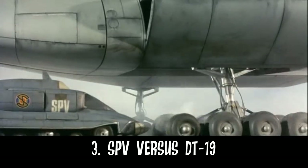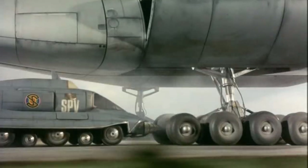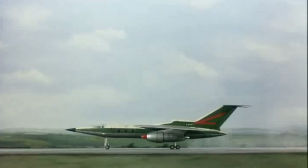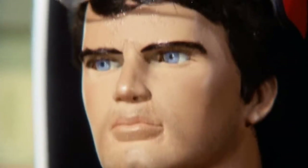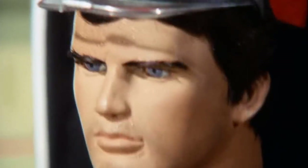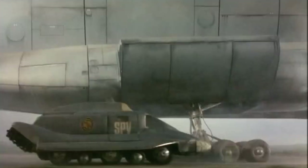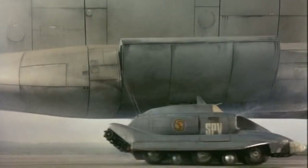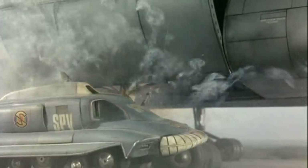Number 3: Captain Scarlet bursting the tyres on the Delta Tango One Niner. This is of course the first time Spectrum lose to the Mysterons, and potentially the first time in Supermarionation history that the heroes couldn't save the day. Visually, this moment is also powerful — the SPV is tiny in comparison to the Delta Tango One Niner, making Captain Scarlet's mission all the more a struggle.